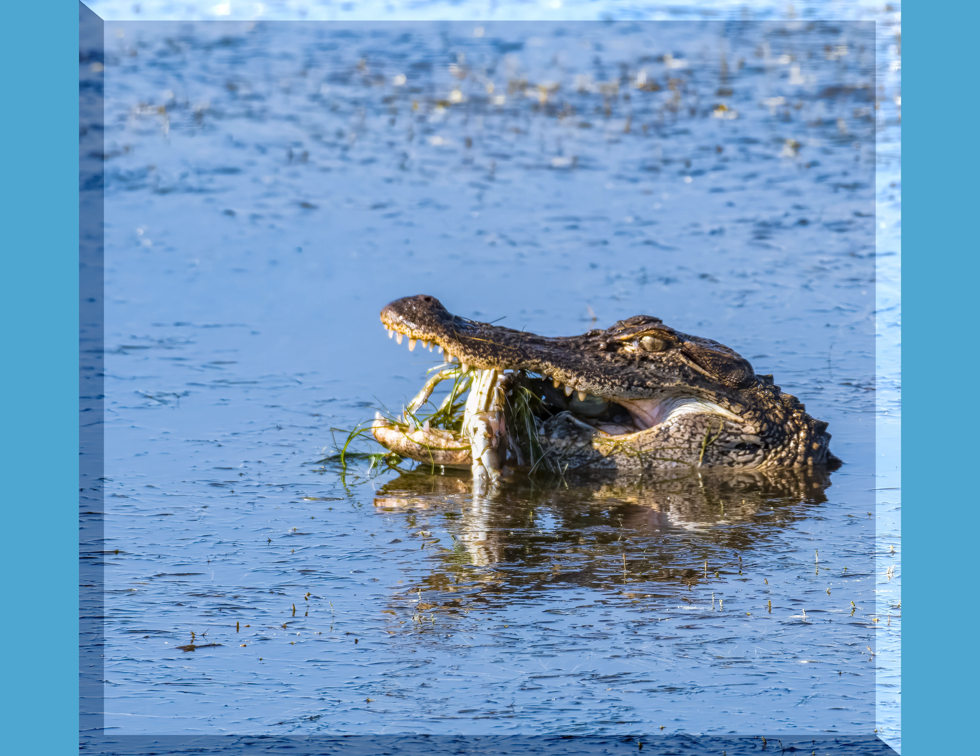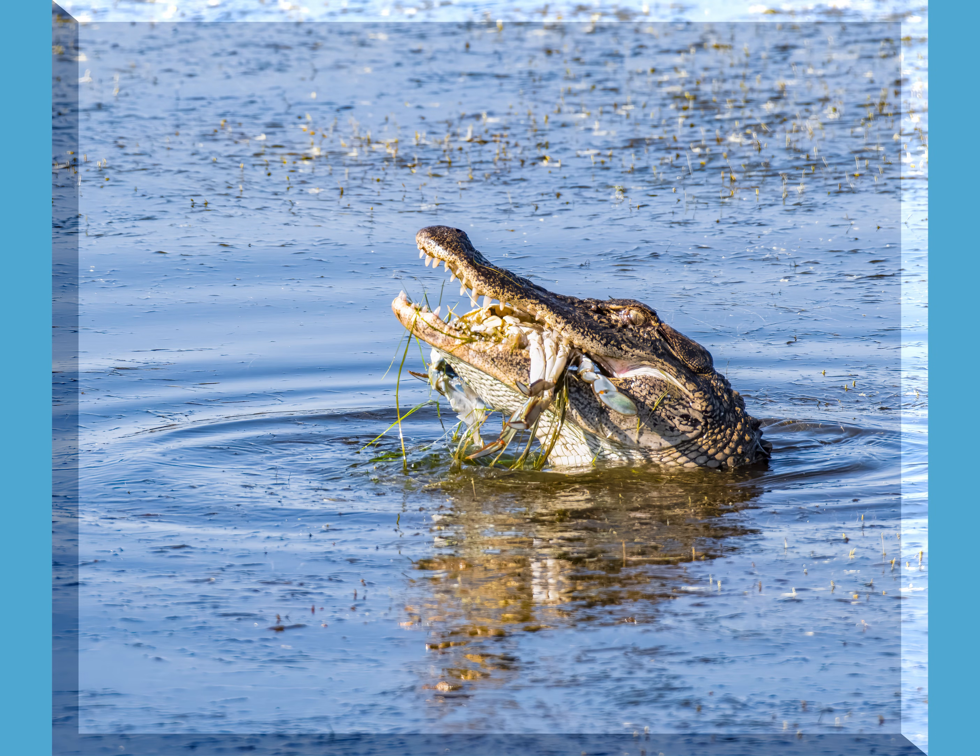This gator finds a blue crab for breakfast. It takes a while for him to get the crab down — he has to break it up with a lot of crunching and chewing.